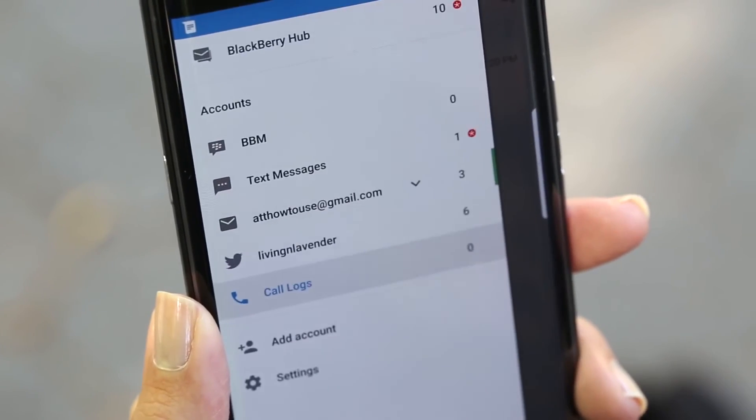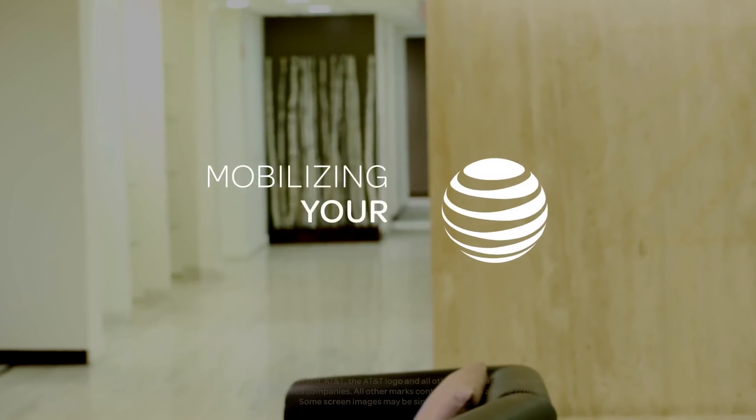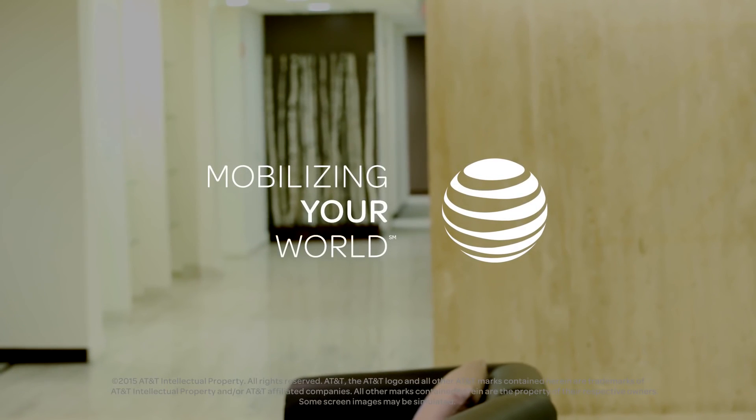With access to what you need for work and play, Priv by BlackBerry helps to keep your data safe and lets you share with confidence. Thank you very much for watching.